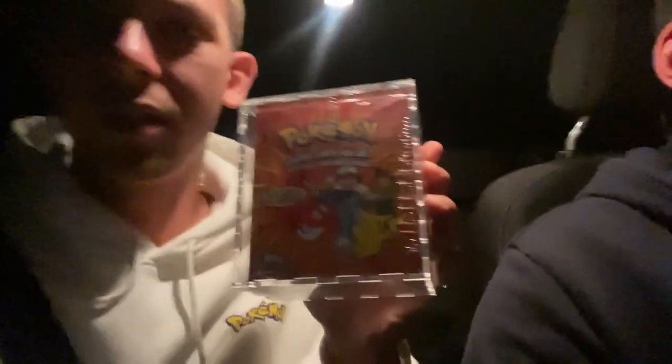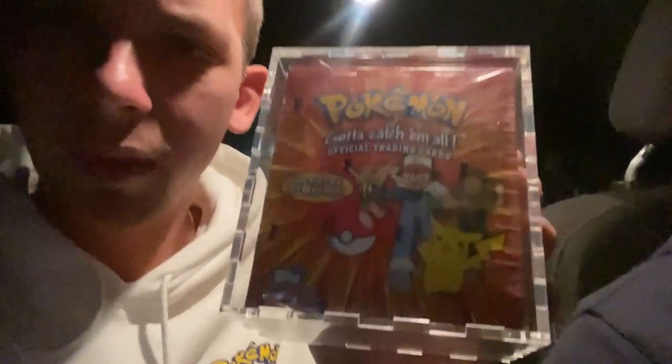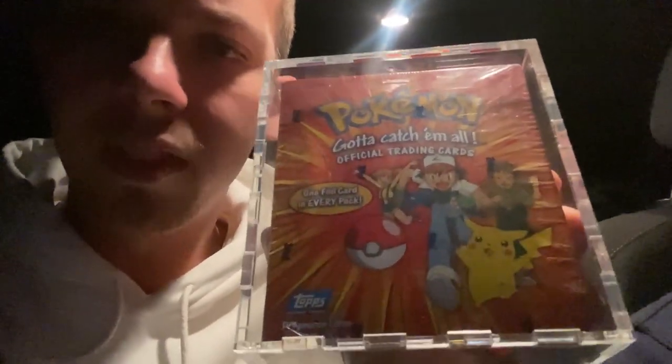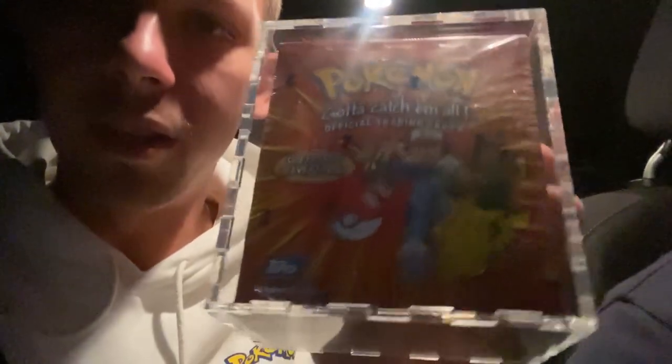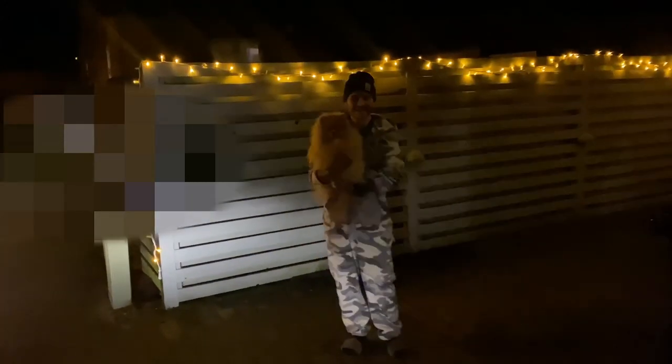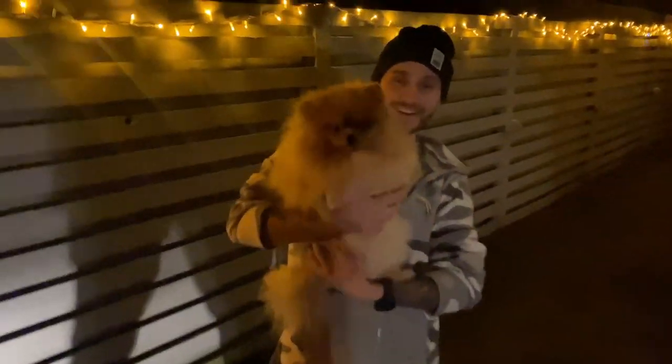We are almost at IQ Miller's place. We are going to bring him this box, which is a Topps Series 1 box. We'll be there in just about 10 minutes. Here's the box — it's a sealed Series 1 Topps booster box, 36 packs.